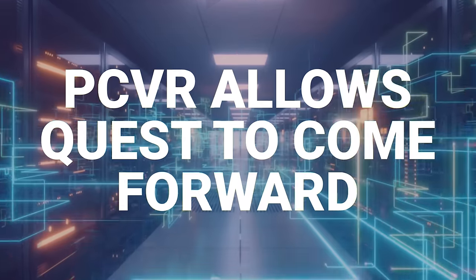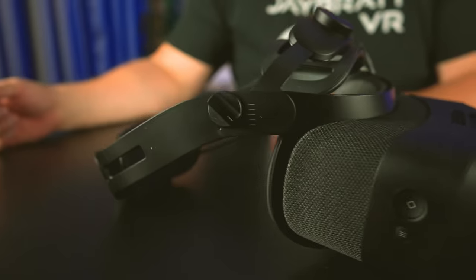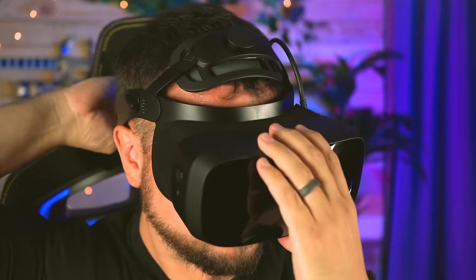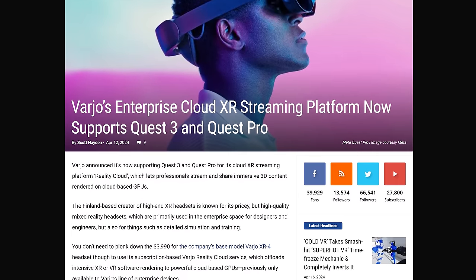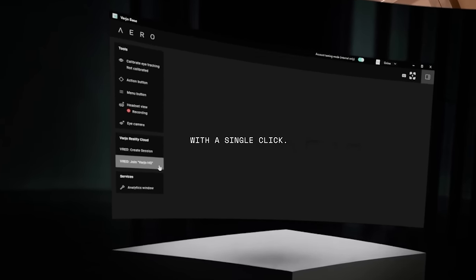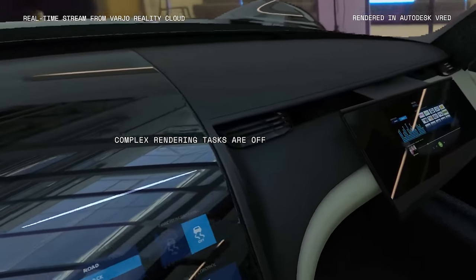It's been coming up more and more as we pivot to wireless standalone VR that PC VR seems to be dying a bit. We saw Vario cut their only consumer-friendly headset last year. But that might actually be benefiting the Quest lineup, as Vario is opening up their XR streaming platform and allowing the Quest 3 and Quest Pro to utilize it. This is the subscription-based Vario Reality Cloud service, which uses powerful cloud-based GPUs allowing you to play much more powerful games on anything through streaming. It's interesting to see the ripple effect the Quest is having on the entire industry.